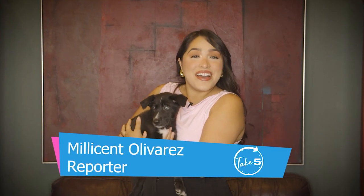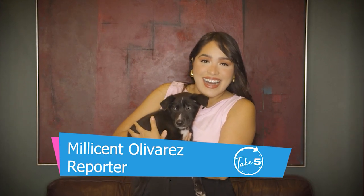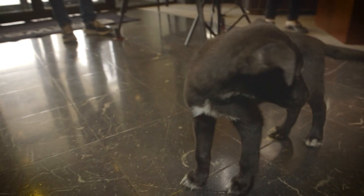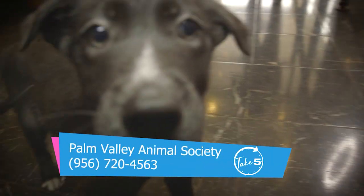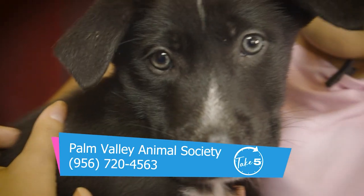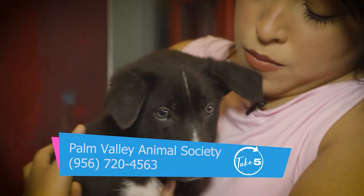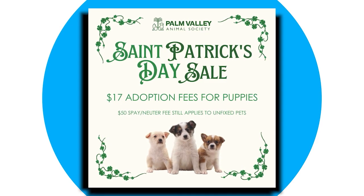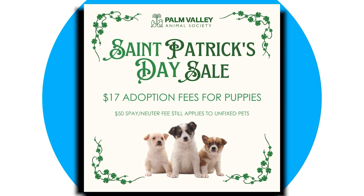It's another good week because we have another baby visiting us. This is Malachi. As you can see, he's a pretty big boy, but he is actually only just one month old. He is a shepherd mix, and like all of our babies that visit us, he's looking for his new forever home. We know that person could be watching right now. The number on your screen will get you all the information for the Palm Valley Animal Society, where Malachi and so many animals are waiting. Starting tomorrow in honor of St. Patrick's Day, you can get any of the puppies at the Palm Valley Animal Society for $17. For Take 5's Pet of the Week, I'm Millicent Olivares.